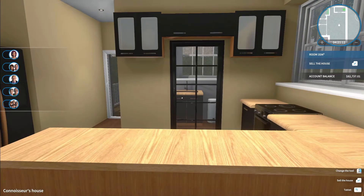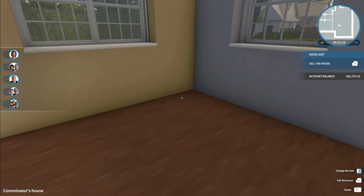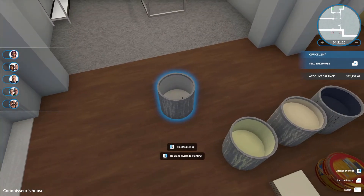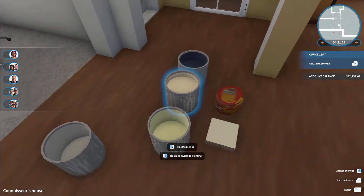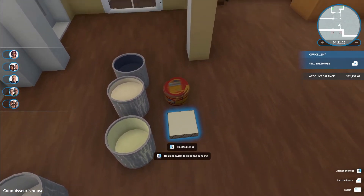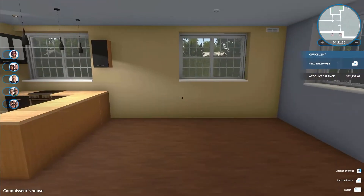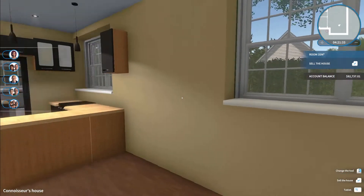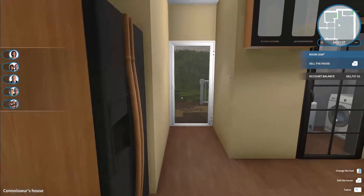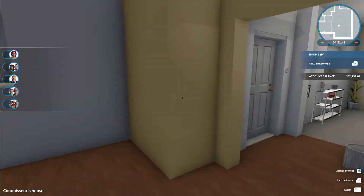We are going to stick some furniture in here. I'm going to keep hold of the paint, the four pots of paint and the tiles until we've finished moving things around. As you can see, this is probably why they did it that way — because now we are having frame rate issues.